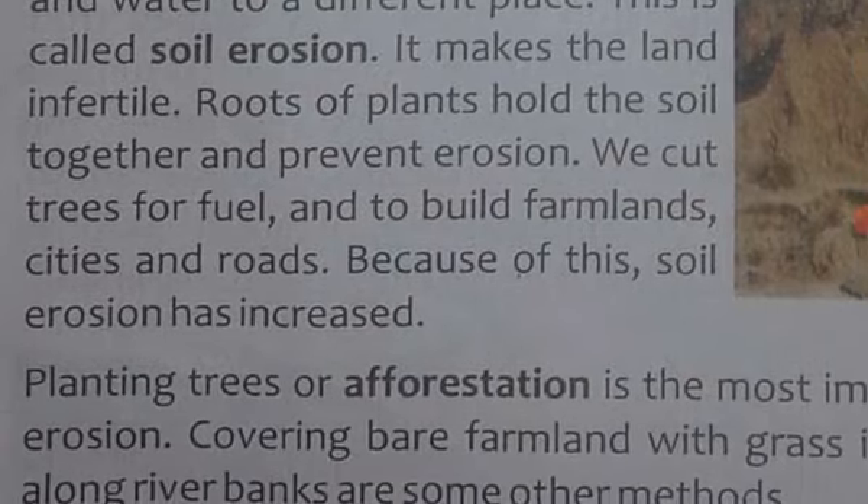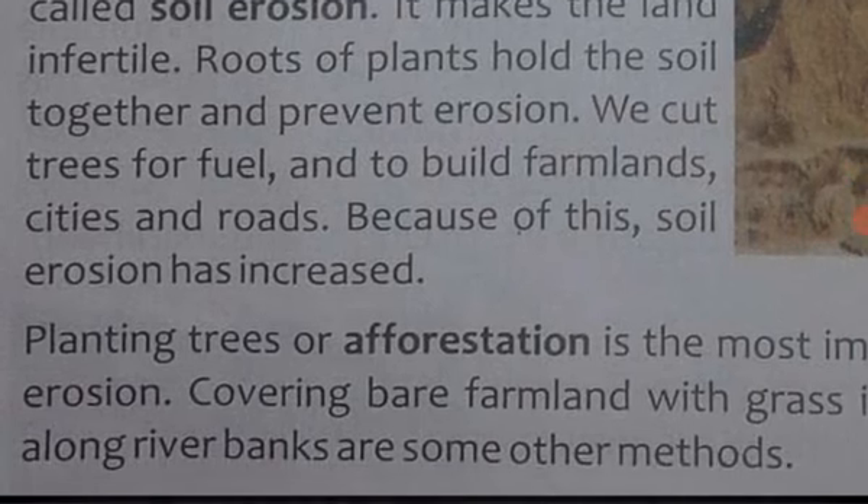We cut trees for fuel and to build farmland, cities, and roads — aur humne pedon ko kaat diya hai kheti ke liye, building ke liye, road banane ke liye, cities ke liye. Because of this, soil erosion jo hai woh badh raha hai inheen kuch saalon mein.